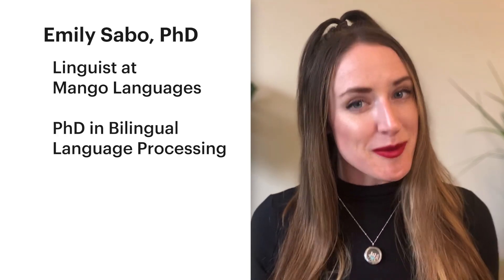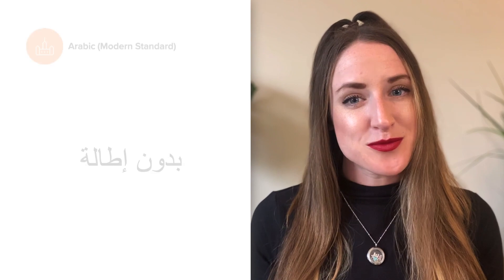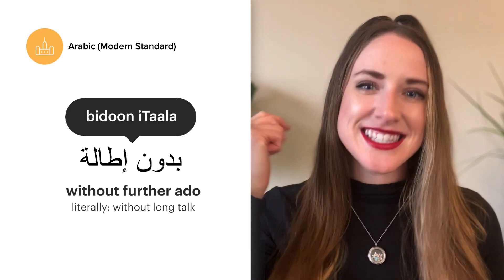And for those of you who might not know me yet, I'm Emily. I'm a linguist at Mango. I've got my PhD in linguistics and a true passion for language learning. Let's get to it.